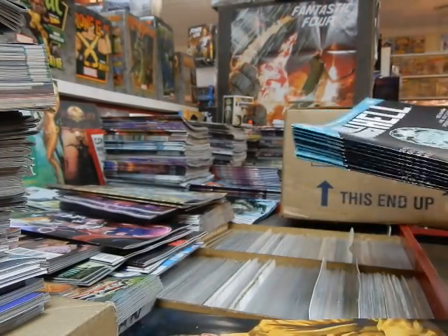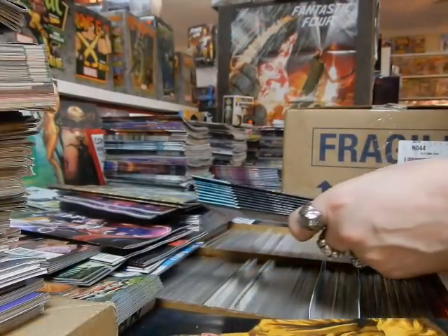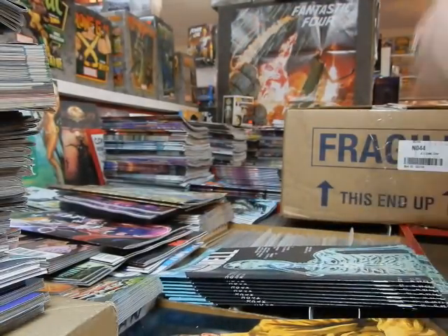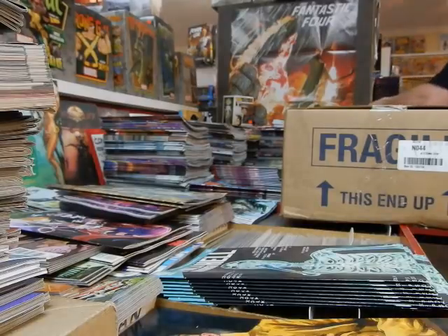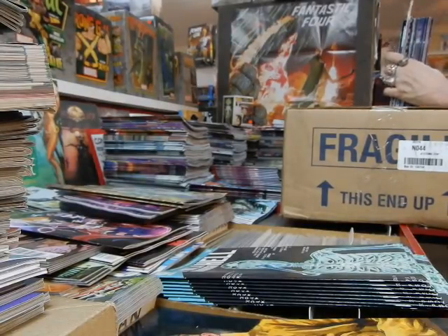Got Garth Ennis's A Walk Through Hell. I'm very surprised Aftershock hasn't done a second printing on that — issue #1 seems popular enough that it would warrant one.